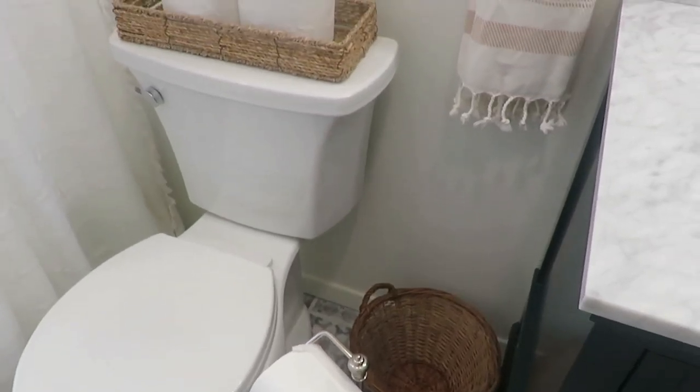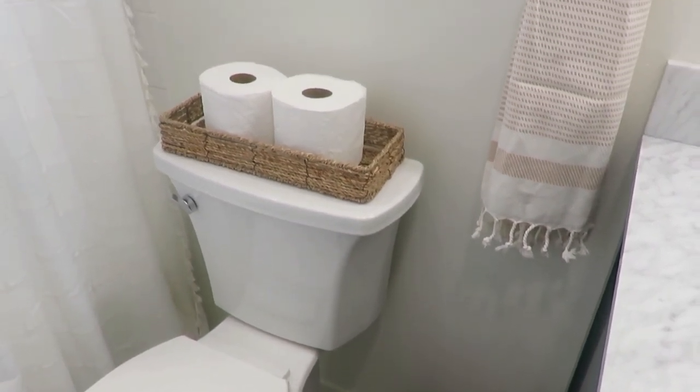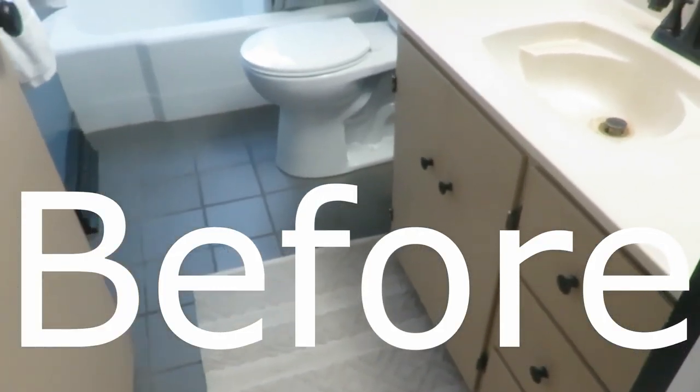Today I'm finally sharing our bathroom gut job renovation and reveal. This bathroom is the only one we have in our home. We live in a two bedroom, one bath, thousand square foot home — my hands can touch from wall to wall, it is quite small the other direction too. So we needed to revamp our bathroom.